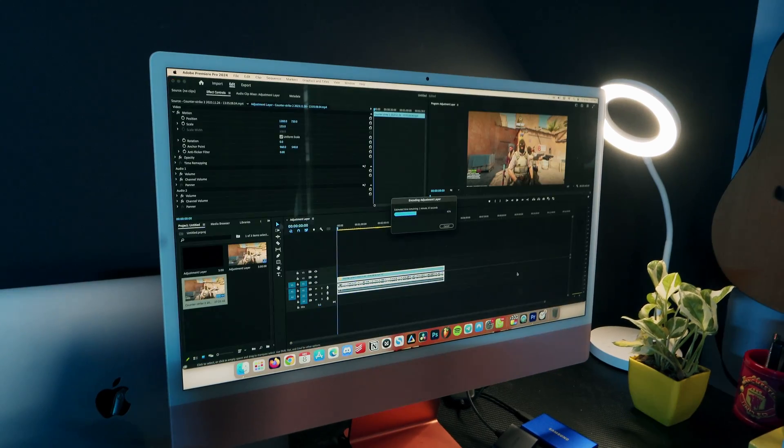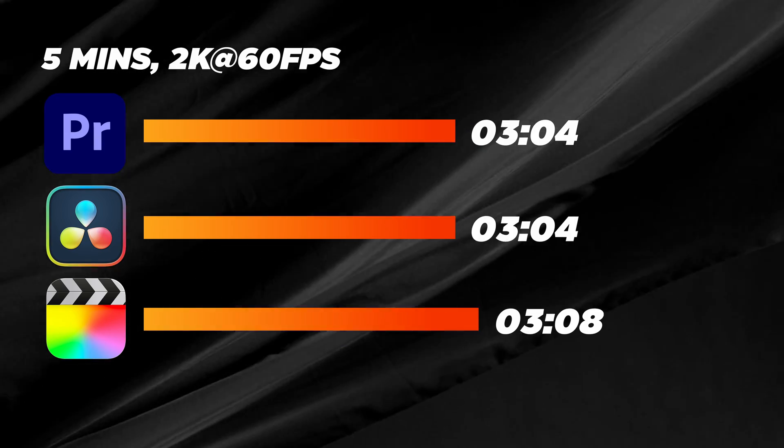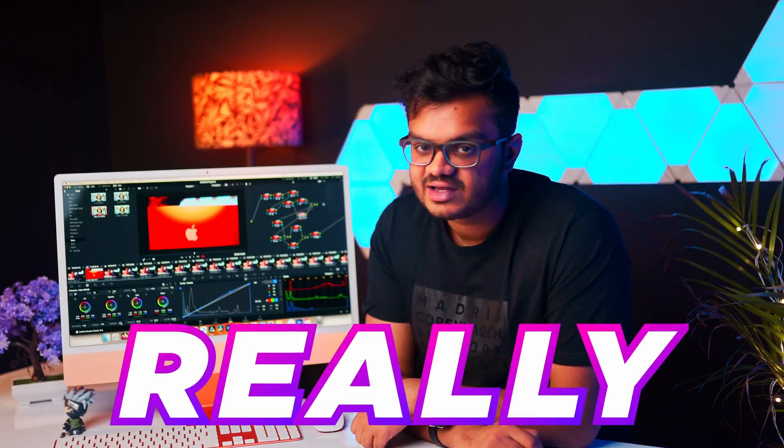The results were actually very surprising. Both Premiere Pro and DaVinci Resolve exactly took 3 minutes and 4 seconds to export. The surprising part was that Final Cut Pro took 3 minutes and 8 seconds — that's 4 seconds more — whereas Final Cut was supposed to be the most optimized among them all. I've set similar bit rates on all of them. All the editors did a great job; it was a really close battle.